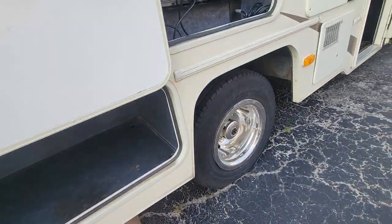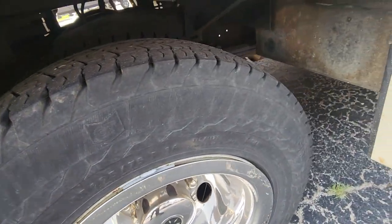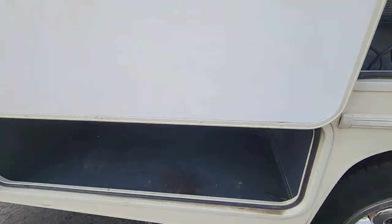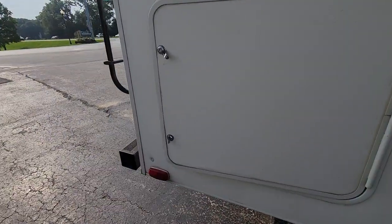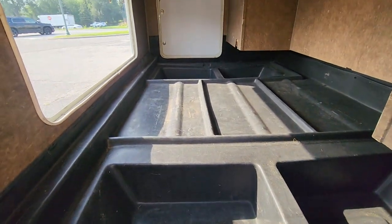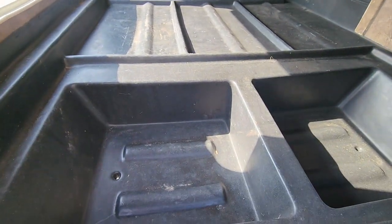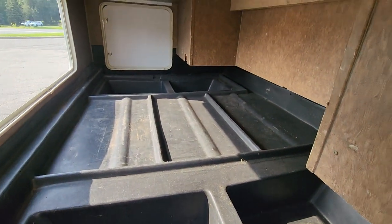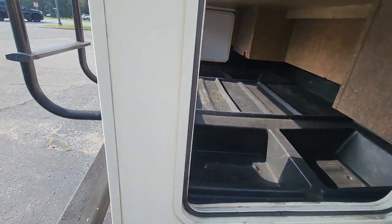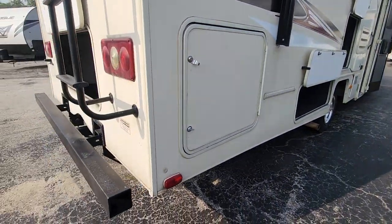I'm gonna zoom in on this tire real quick so you can see it's got the double tires back here. The back storage is awesome — you can access it from three different doors: the side door, the rear door, and then the other side door for the pass-through. You've got little dips in there to organize, and you could get a ton of stuff back here. All these will lock so you can lock them up when you're driving.